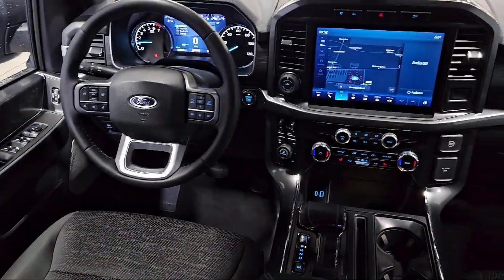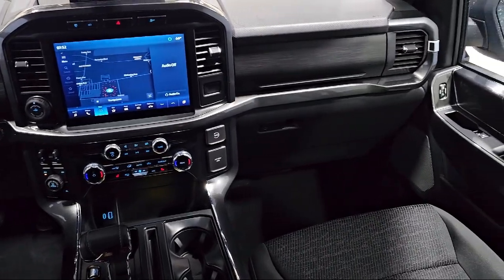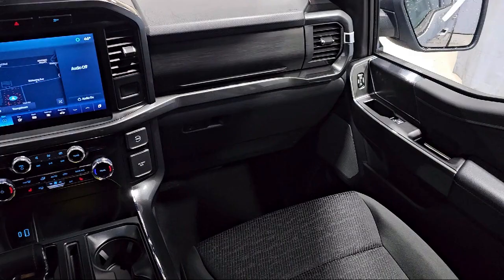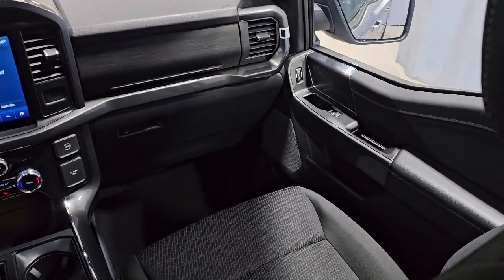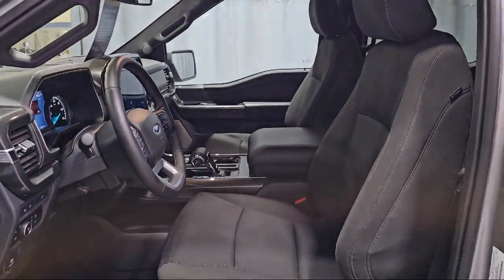It also features a lane keeping system, sync communication system, XLT sport appearance package, Bang & Olufsen premium audio, and intelligent access with push-button start. It has less than 35,000 miles on the odometer.